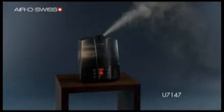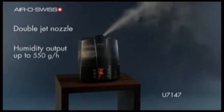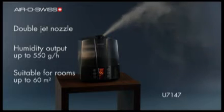With the swivel double jet nozzle, the U7147 achieves a humidity output of up to 550 grams per hour and is suitable for rooms of up to 60 square meters.